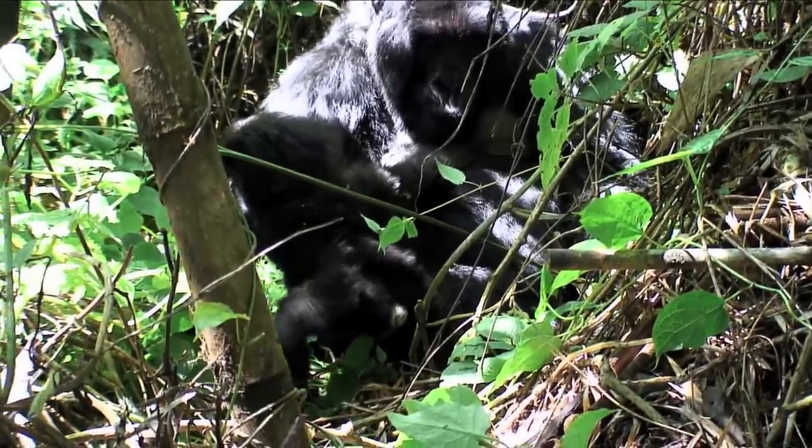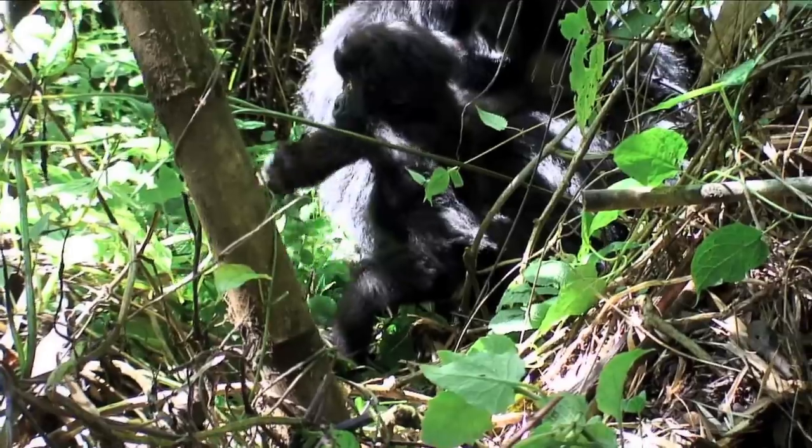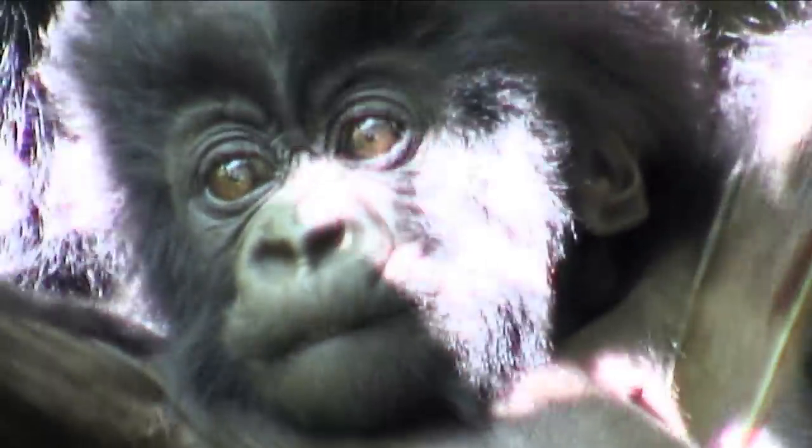These little gorilla babies are a lot like very hairy children. Did you know that gorillas actually share 98% of the same DNA as humans? That means we share a whole lot in common with these gentle giants.